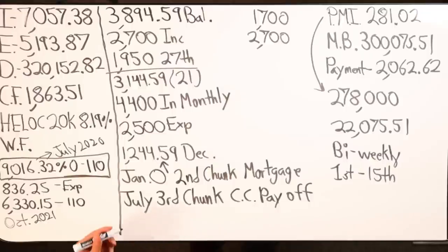Any questions? No, that looks pretty good. I hope I get a bonus in March — that will be a little helper right before that next chunk.